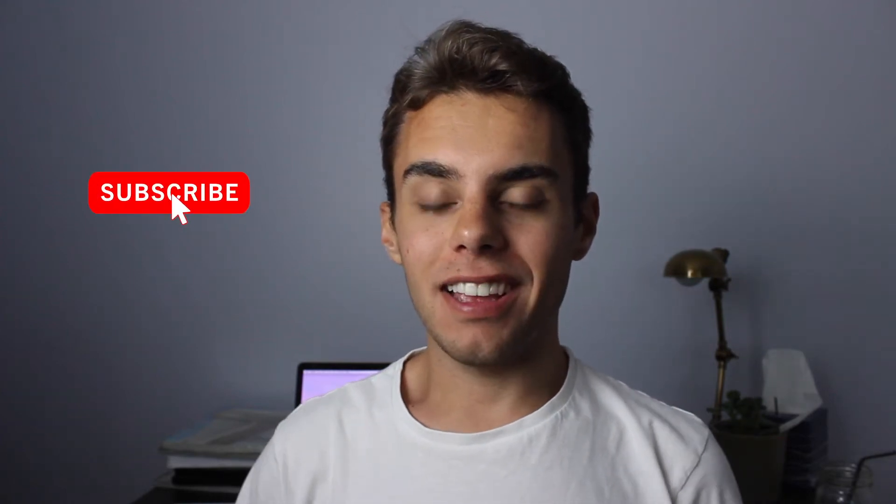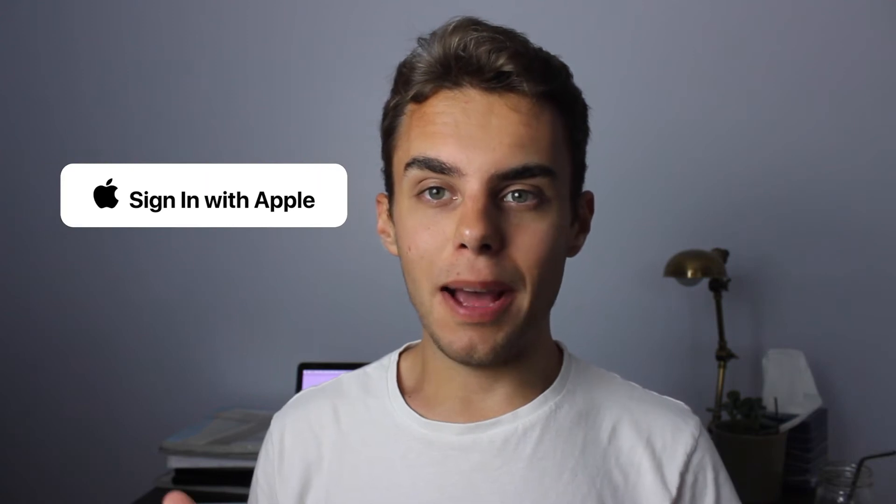Hey guys, welcome back. In today's video, I'm going to show you a new way to sign into things that will blow your mind. It's called Sign in with Apple.